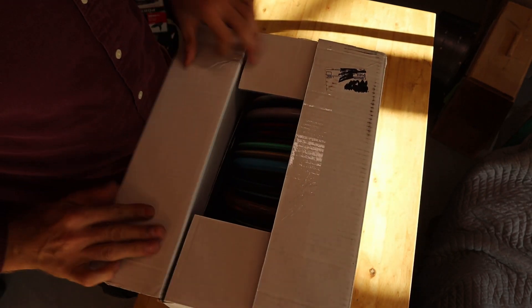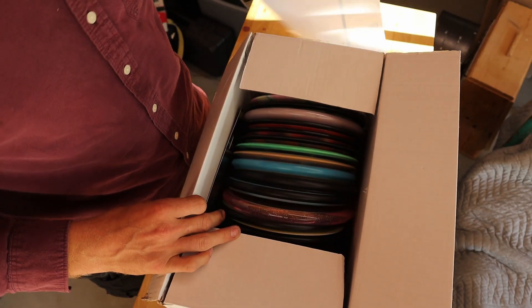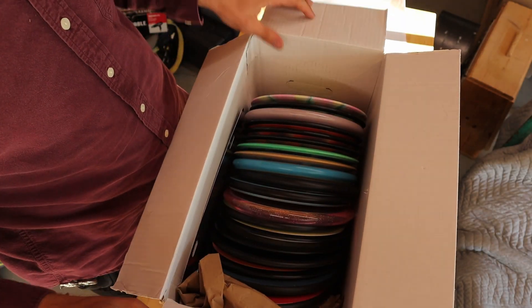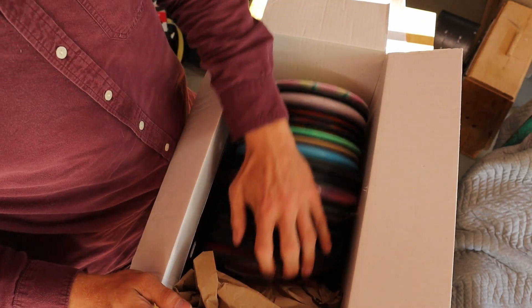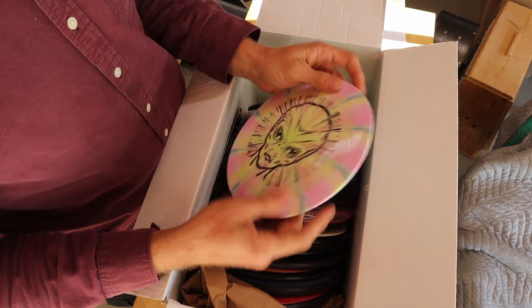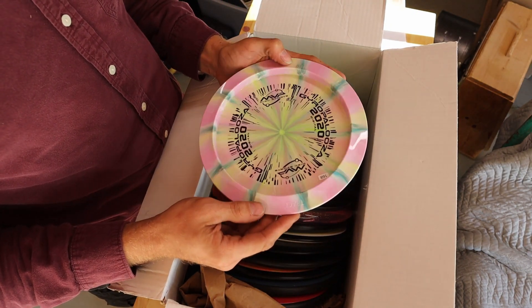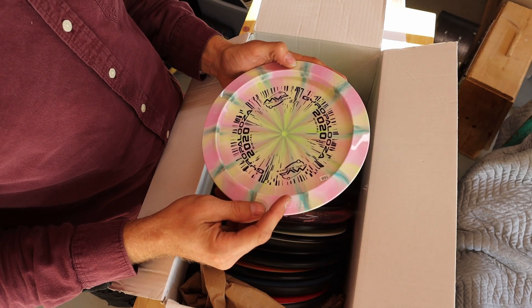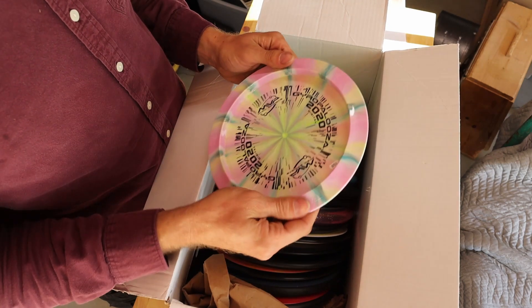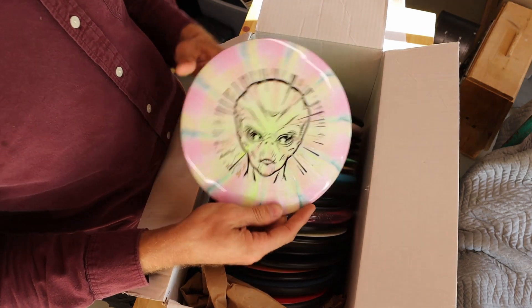All right, I'm kind of excited here. Let's see — this looks like a flare. Oh, that's a Trace. It's got the rim feels a little different on it. 168. That's pretty sick.